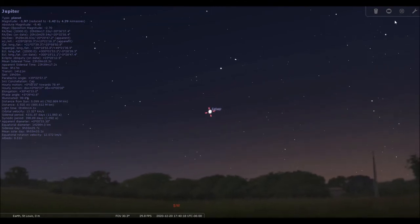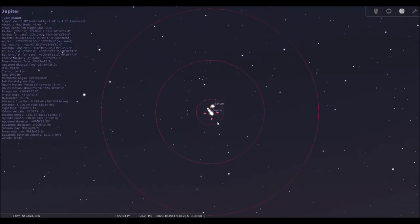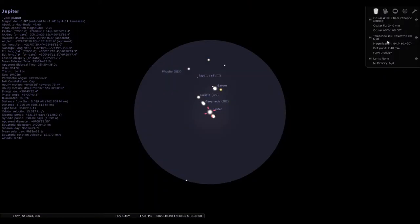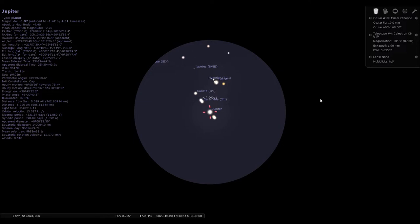They were low in the southwest for this particular conjunction. Here's the view through a finder — you can see Saturn is a little bit above Jupiter. I'm going to go ahead and put in a 19-millimeter panoptic eyepiece. You can see Saturn here and Jupiter here. On December the 20th, the day before the peak of the conjunction, they were about 11 arc minutes apart in the sky, so they were viewable in the same field of view in a medium to low-power eyepiece.